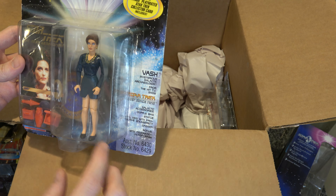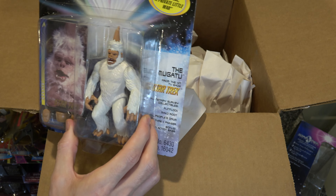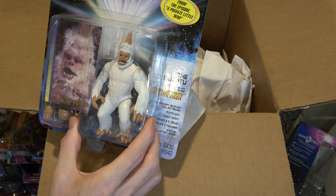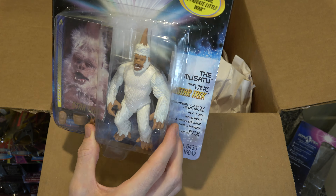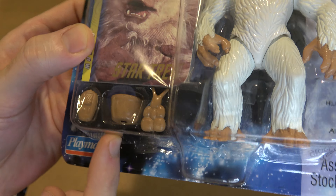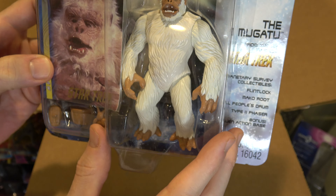I also got a Mugatu. I bid on him separate from the other stuff and they tossed him in here. I really wanted this Mugatu — look at him, he's got a big spike in his head. His character design makes little to no sense, but he's also one of the most classic Star Trek things out there and I love it. What accessories did they give him? Some sort of fruit... a flower pot? It's even got a little hole in the bottom — they totally gave Mugatu a flower pot!